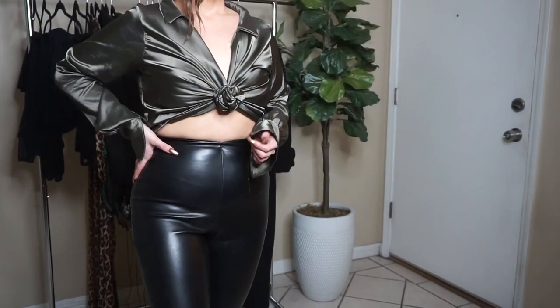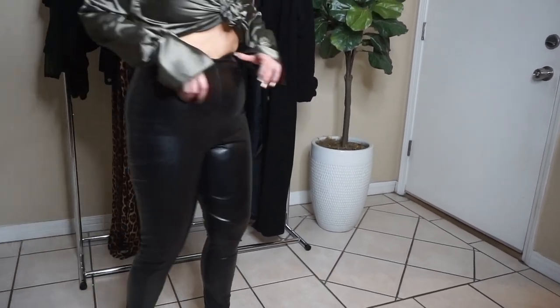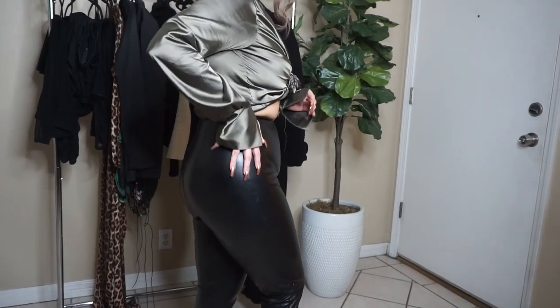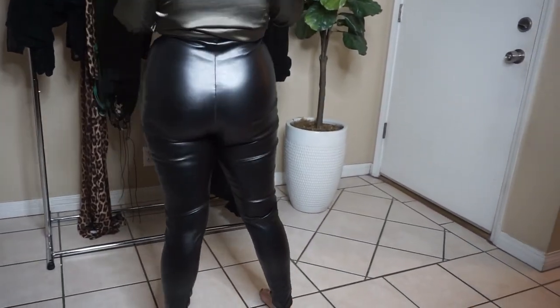I also paired it with these faux leather high-waisted leggings — this is actually the second time I've purchased them because they're one of my favorite pieces. They're so versatile: wear with a white t-shirt and heels, or dress up with a bralette and blazer. The black faux leather leggings are size 6 for $28, and the zipper top is a medium for $32. These pants are a must-have.